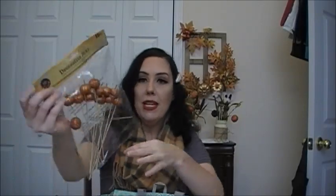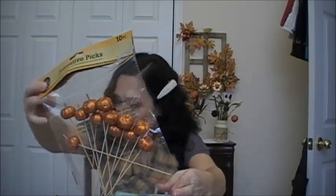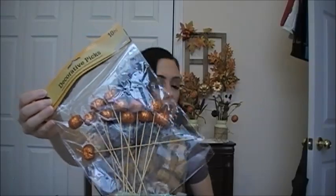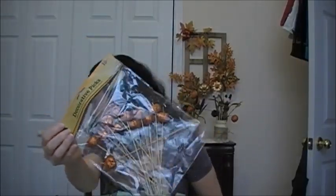So I picked up these decorative picks. I thought these would look cute in those farm fresh pumpkin-like boxes that I found before, or with flowers or anything like that. Super cute.